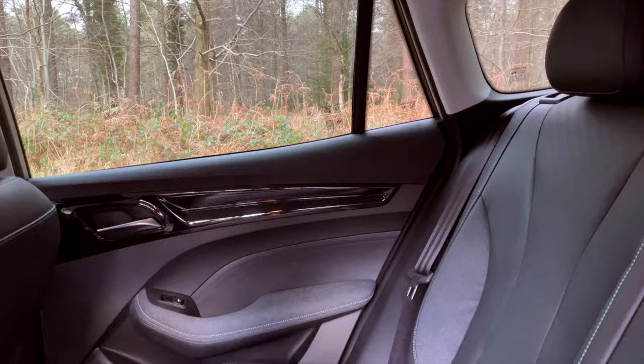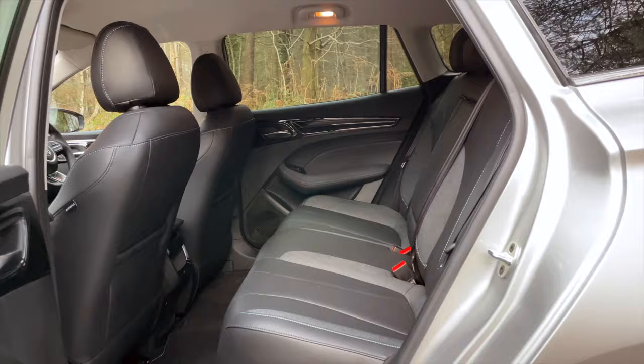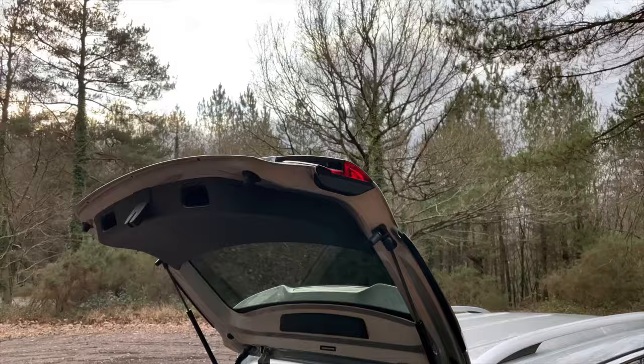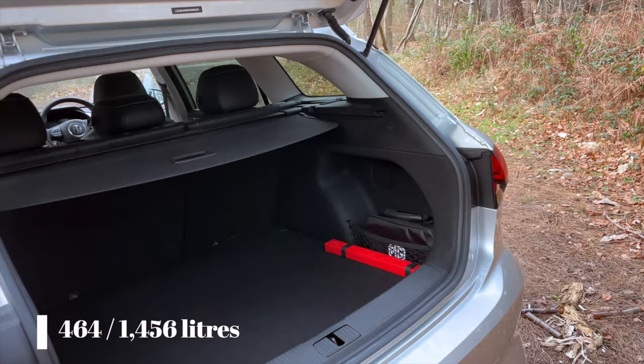As this is a facelift, practicality remains the same as before. There's room enough for a couple of six-footers in the back and the flat floor is useful, although the floor is a bit high, which means your legs sit a bit high. There's still a decent 464-litre boot, and fold down the rear seats and that expands to 1,456 litres. Safe to say there's more than enough space.